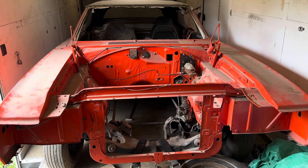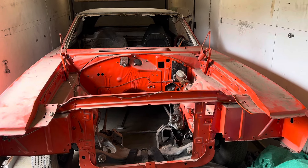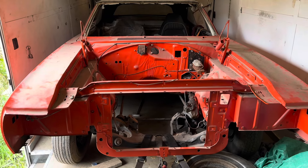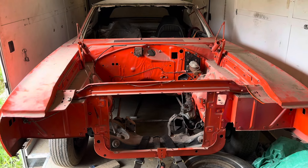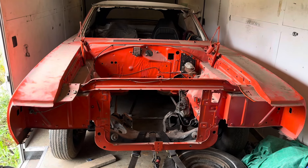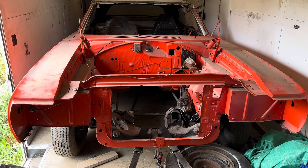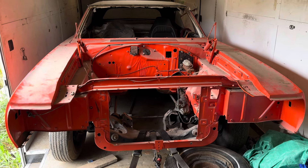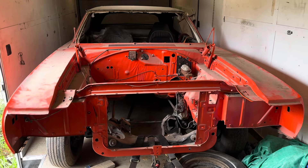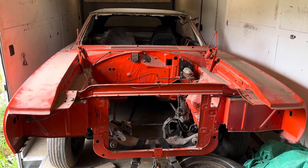Hi everybody, this is Tom from Rocket Restorations. Today we're doing basically Part Two of our Superbird video. If you didn't watch the first one, I encourage you to go back and watch the Superbird barn find video. We found it in Spokane, Washington — it had been sitting since 1984 in a garage. A guy painted it, took it apart, and it never got put back together. We had to buy 12 cars from the estate. My plan was to spend the whole week on this, but we had to go back to Spokane to get the rest of the parts. So we basically have Wednesday, Thursday, Friday to see if we can get this thing running. That's the goal — three days.